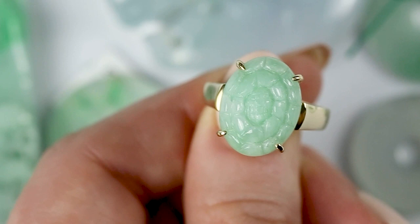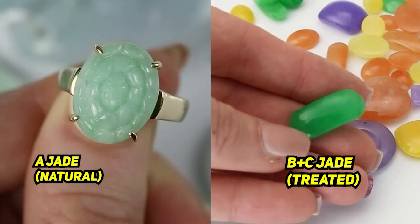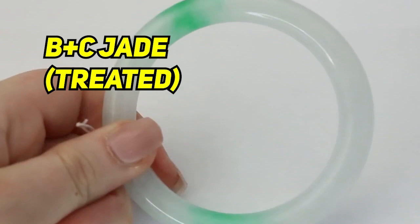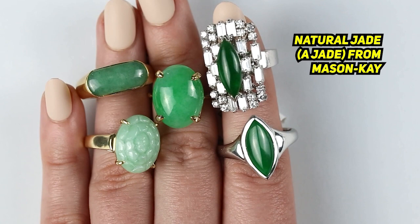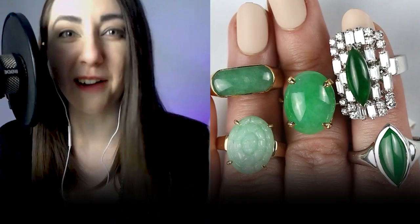This piece here is a very popular style in jade — great color, still really inexpensive and attainable, and it's a natural looking color. You would probably never see treated jade that looks like this. The only time we'd see treated jade that might look like that is if they've bleached out impurities. It doesn't look like they've added any dye because it has a nice, light, even color — nothing shocking or surprising. But we do test anyway, because they might have bleached out impurities, some iron staining or that type of thing, so we still test.